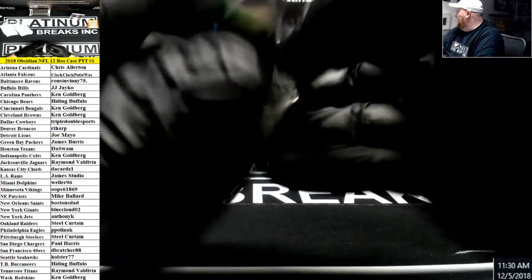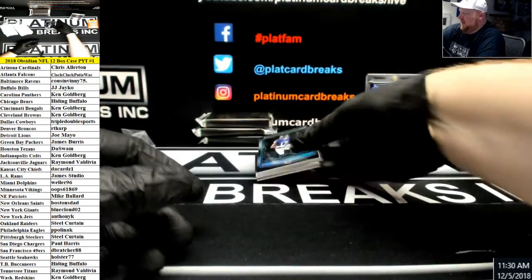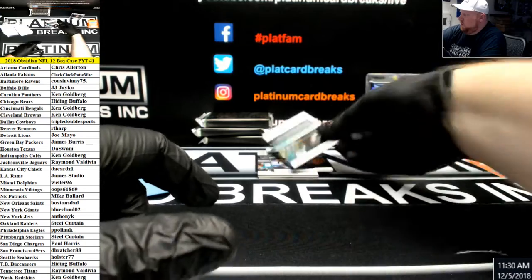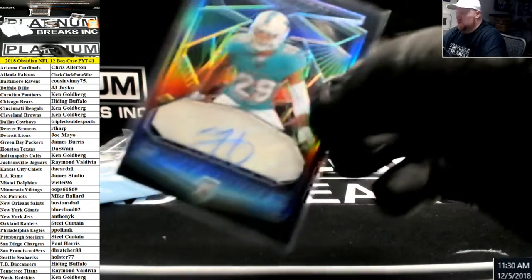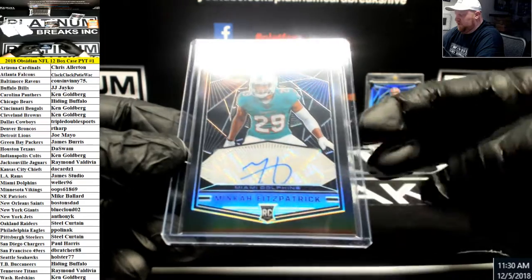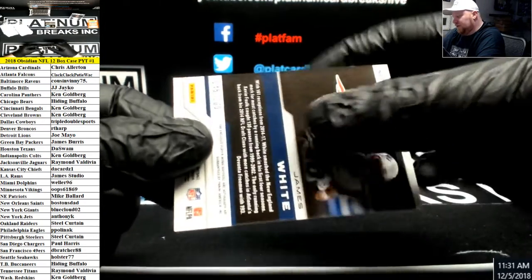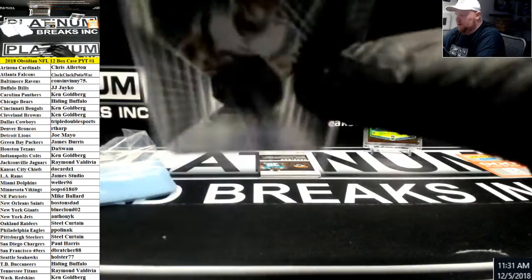4 boxes left. For the Ravens to 100. Mika Fitzpatrick, 100 for the Dolphins, rookie autograph. The reason they don't put black borders on most cards is because the black shows everything — if you have a corner or edge with damage it shows up right away. But these are really clean for black cards. Patch auto, James White, New England Patriots.